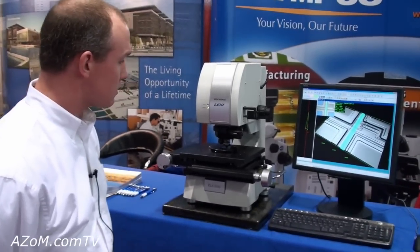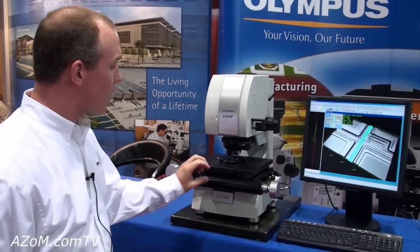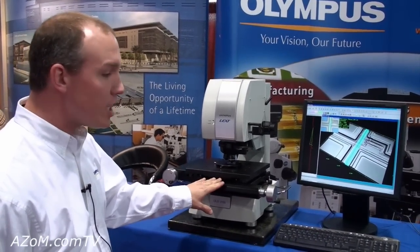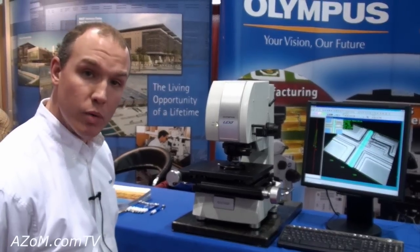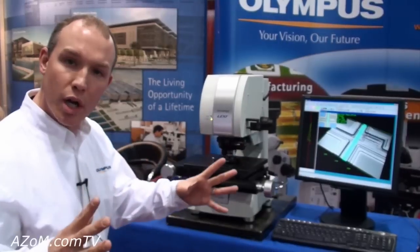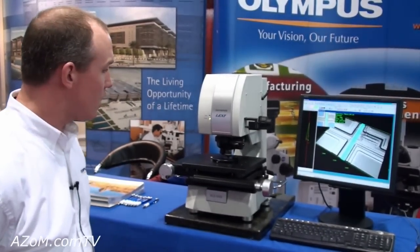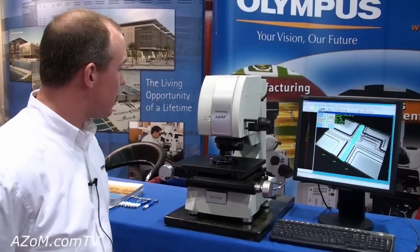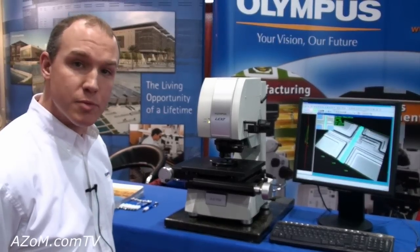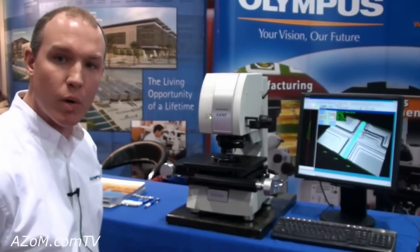Regarding the stage — is it automated? This unit currently has a manual stage on it, but it can be upgraded with a motorized stage if the main goal is to stitch multiple images together to get one composite larger image. The range of motion is 150mm by 150mm, but they can accommodate up to 12-inch wafers on special request.